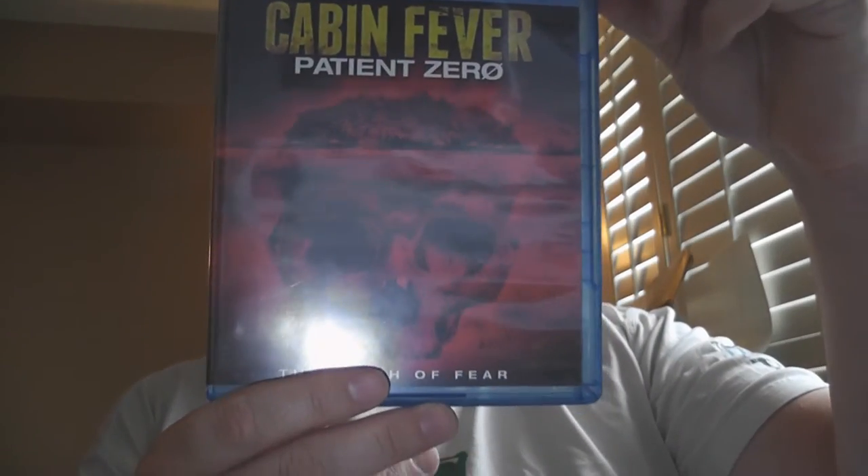Next up is a Raven Banner and Anchor Bay release — Cabin Fever: Patient Zero. I remember seeing the trailers to this over and over again, and it took me a while to get it, but I do own it now.